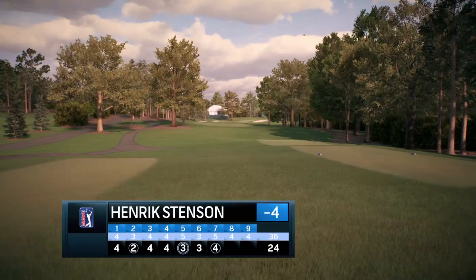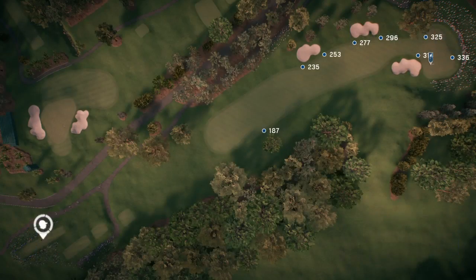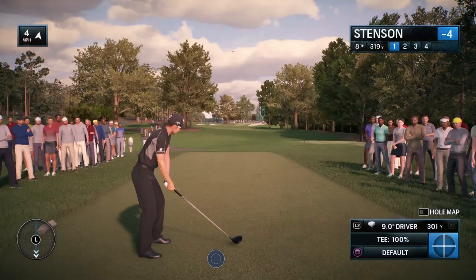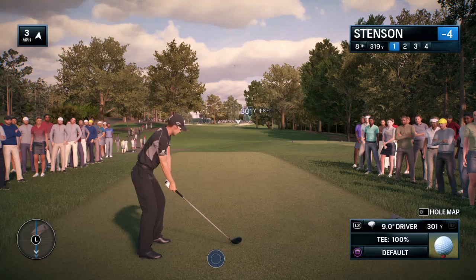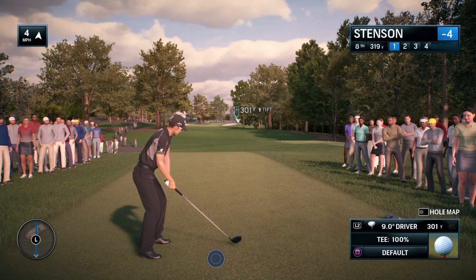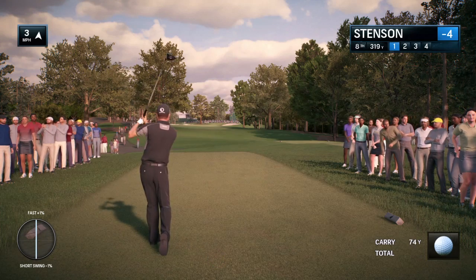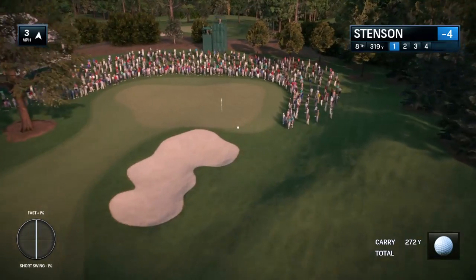I love a drivable par-four. In the modern power game, it really adds an element of excitement. Here we go at the 350-yard par-four eighth. You're definitely going to love this one — it ticks all the boxes. There's no water in play, just a few bunkers down the left and one protecting the right side of the green. And you've got a really narrow green — plenty of reward with minimal risk.